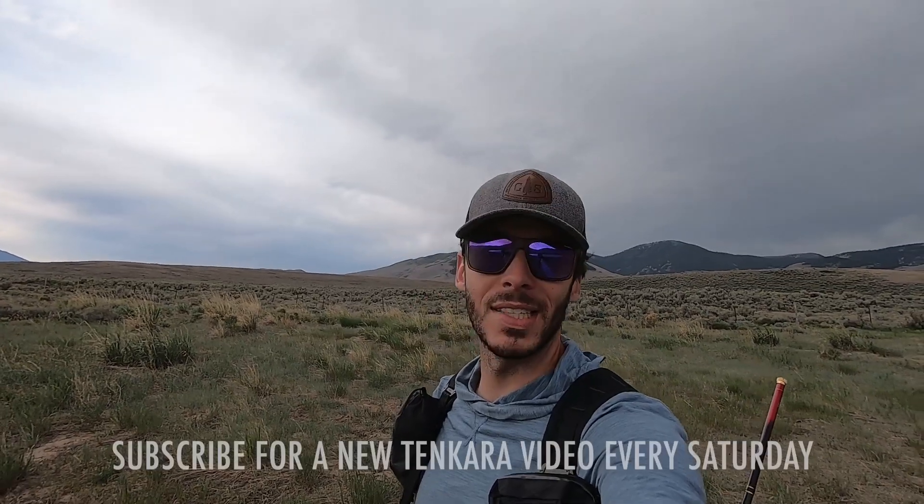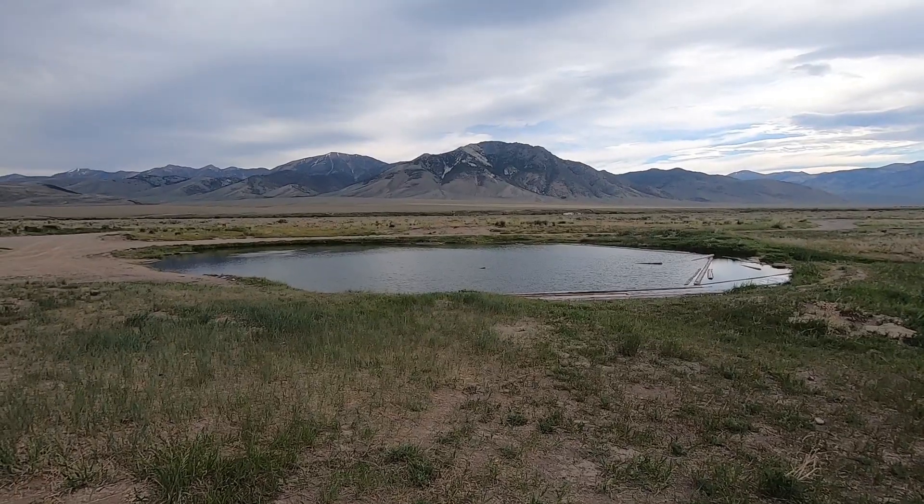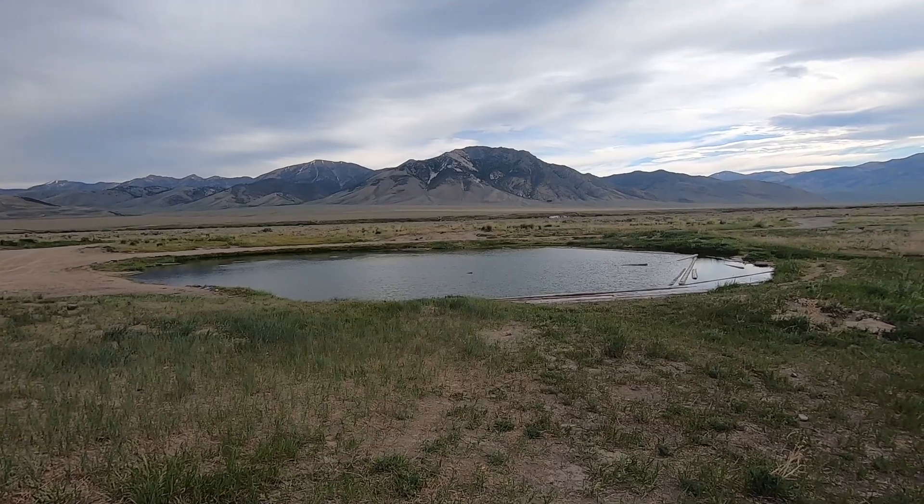Hello everyone. I've returned to one of the more interesting Tinkara locations I've fished. This is a warm spring out in the desert - just a little miniature pond full of goldfish and other tropical and semi-tropical fish. I've fished here once before. Last time I caught four different species: goldfish, tilapia, convict cichlid, and something else. I wanted to come back and film it again and share it with you guys.